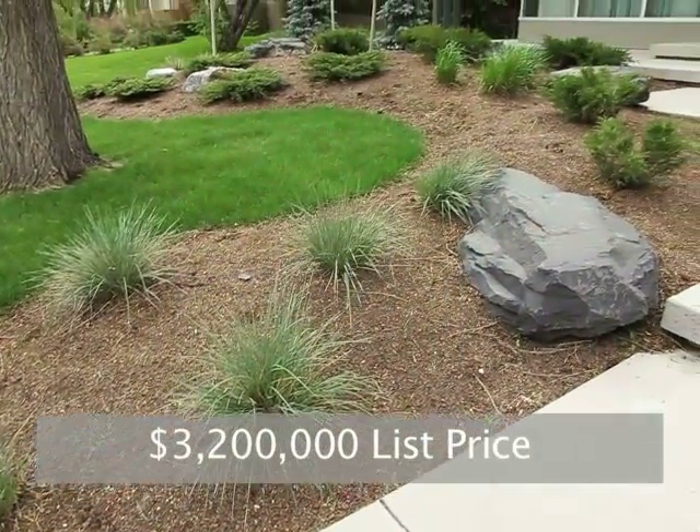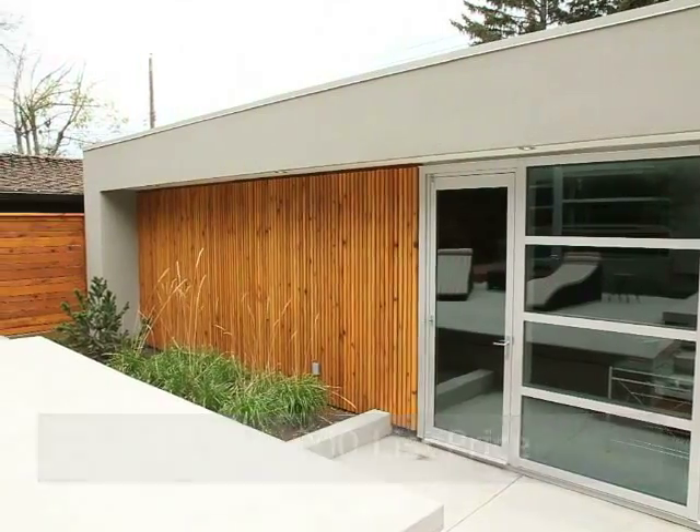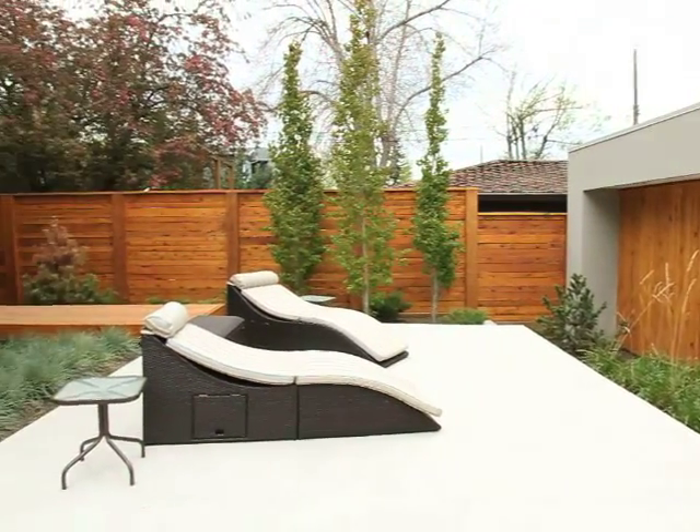Overall, some might agree this property is almost like something you'd see in South Beach, Miami. Even the double detached garage, designed right on cue with the rest of the decor, is impressive.